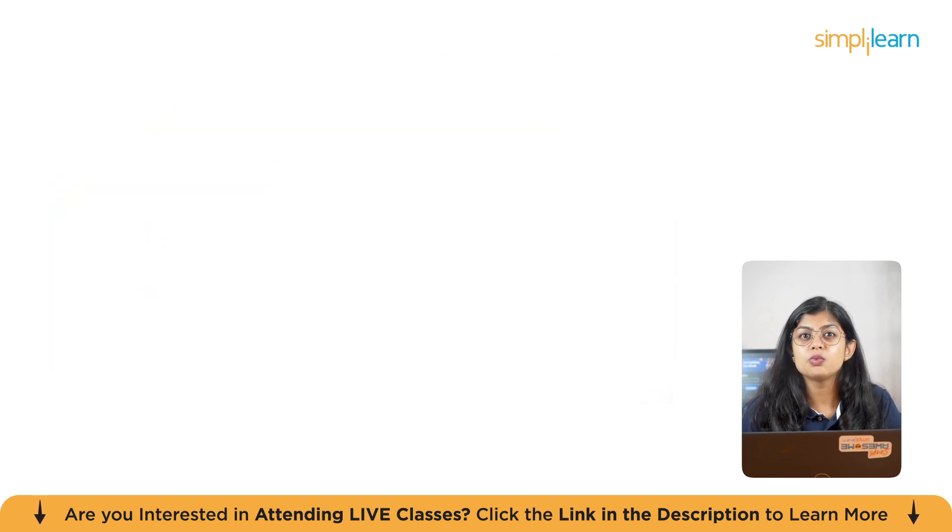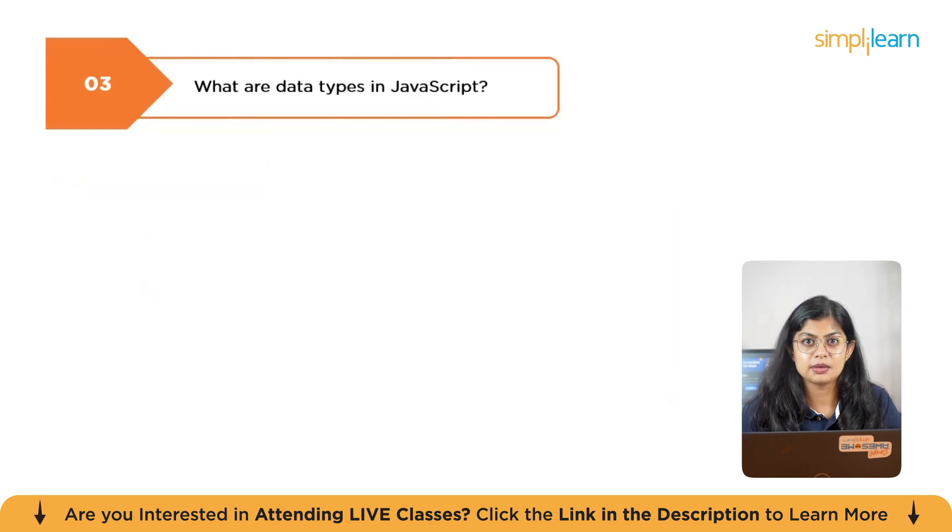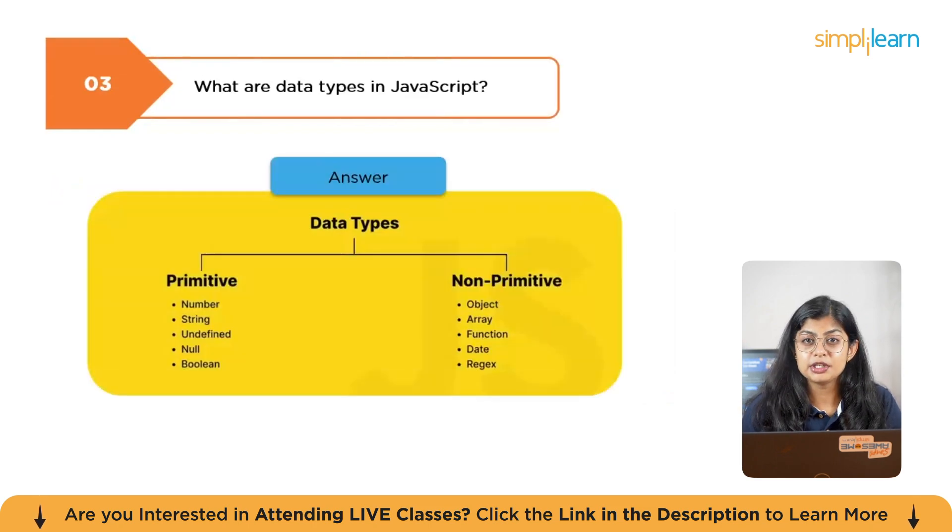The next question is: what are data types in JavaScript? Primitive types include string, number, boolean, undefined, null, and symbol. Non-primitive types include object, array, and function.